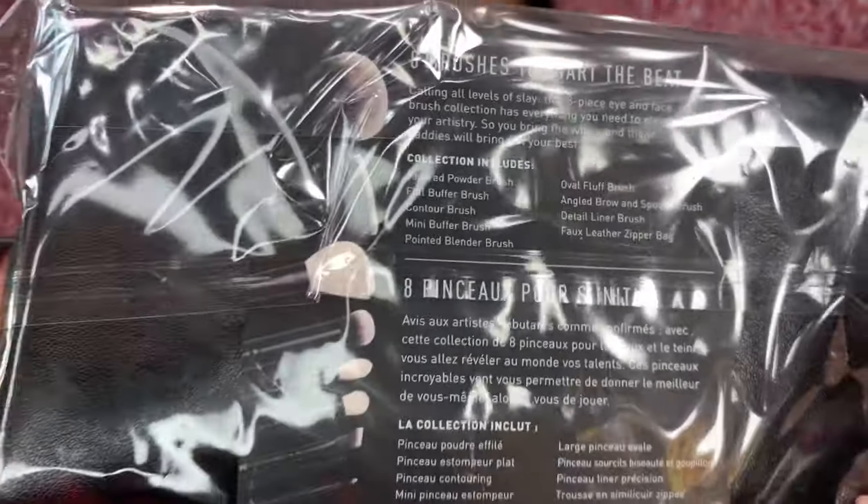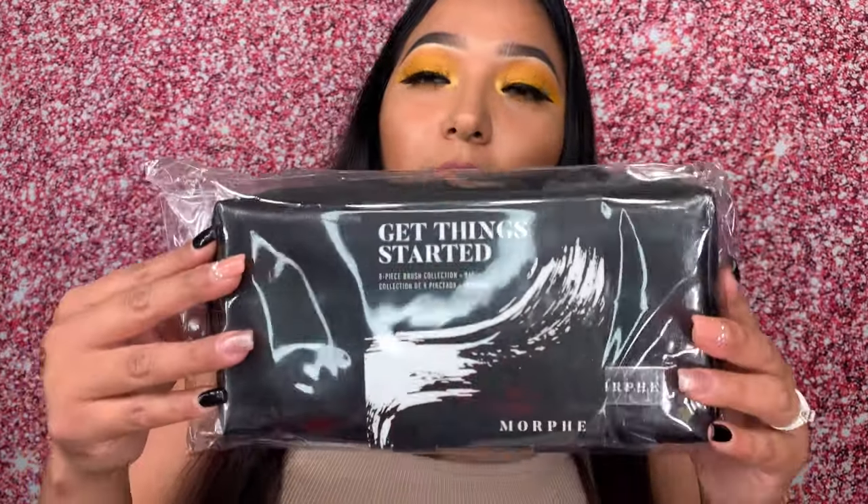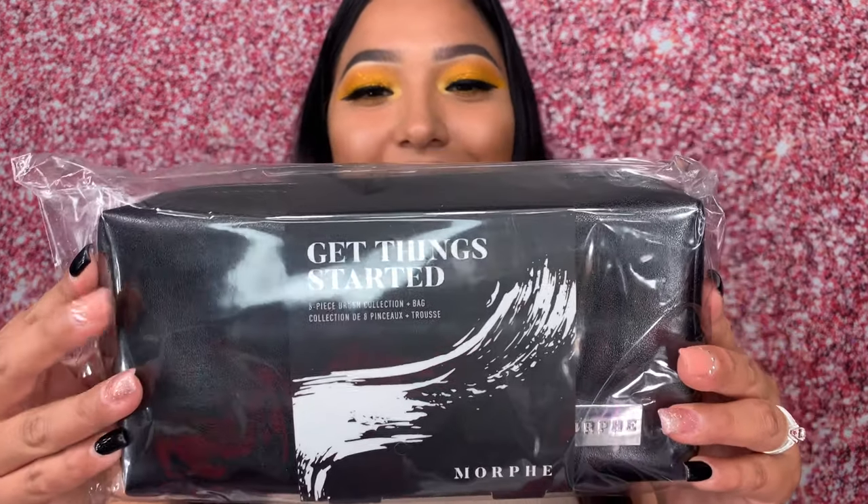Then I made two purchases from Morphe because they were having a sale. A lot of my purchases happen when stuff is on sale — I want to save money and I love makeup. This is a Morphe 8-brush set, and what I really like is that it also came with a bag, so I was really excited about that.